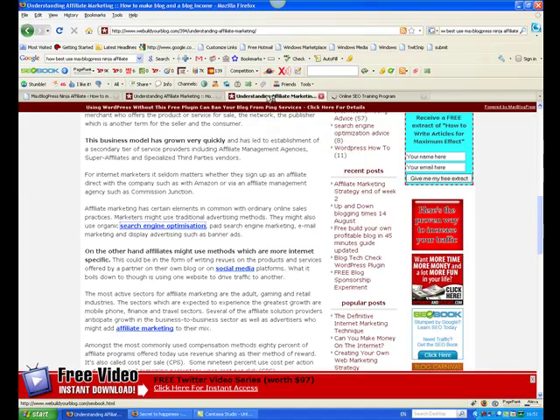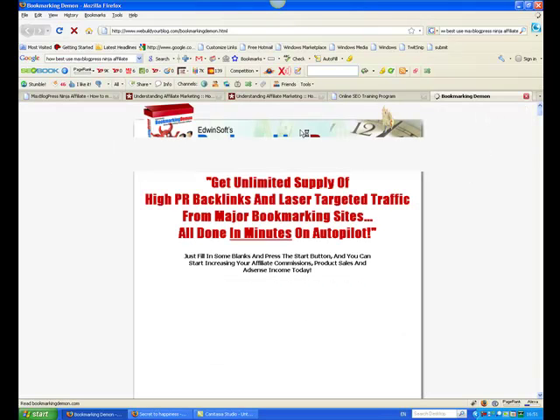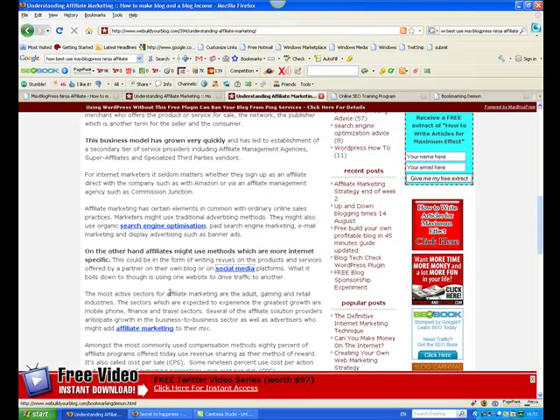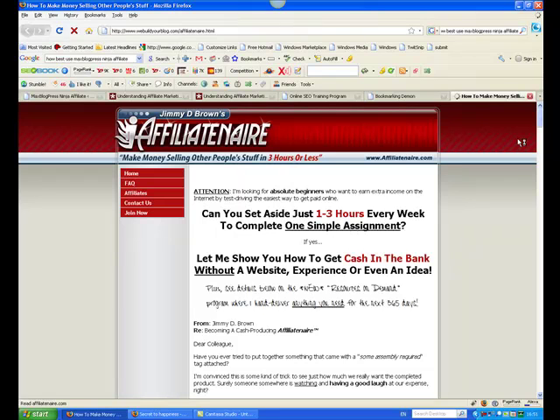If I go back to the blog post and click on "social media," that goes over to the Bookmarking Demon product — and you can see that is again my affiliate link. Then if I go back to the post and click on "affiliate marketing," it comes up with the course I'm currently doing, called Affiliate Naire by Jimmy Brown — you may have seen some of the blog posts I'm doing while taking this course.